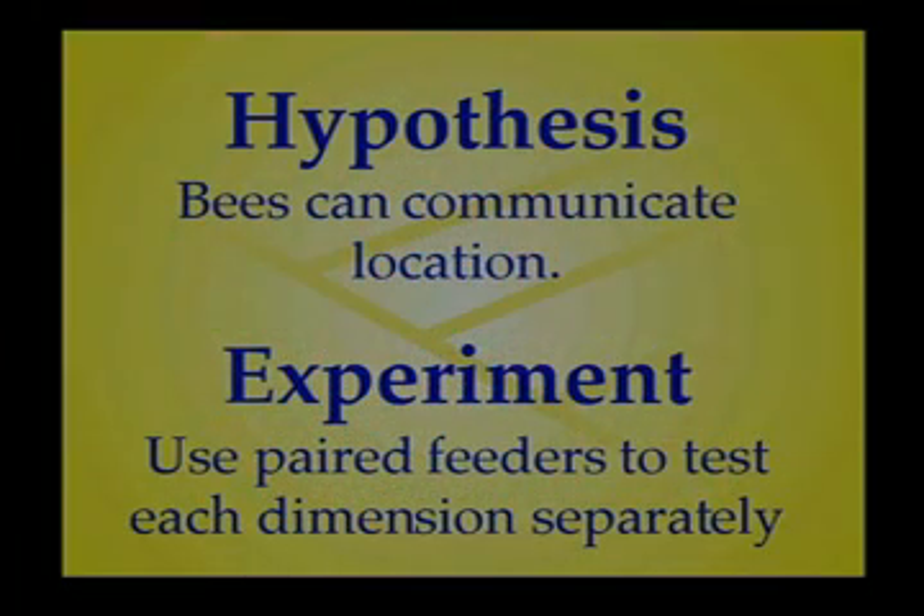The general hypothesis is bees can communicate location. How do we go about testing this? We use paired feeders to test each dimension separately.